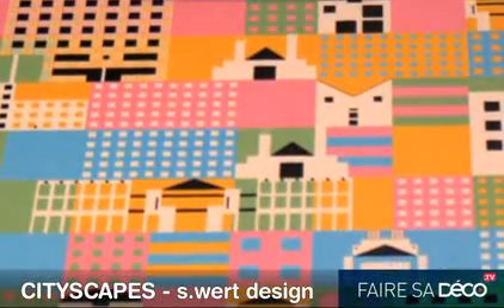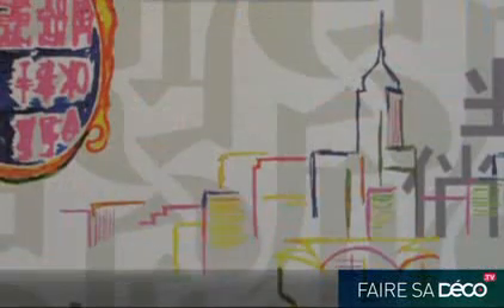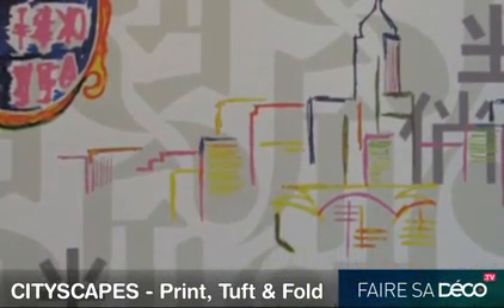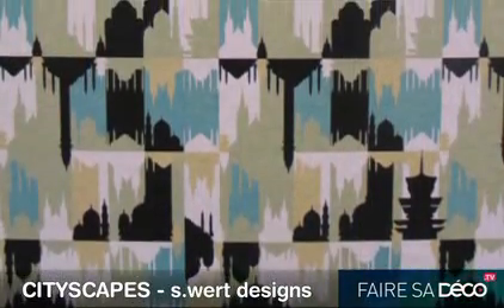You can bring Tokyo, New York, Paris, London — all into your living room. Check out some great wall coverings with the skyline of New York. Or you also have some examples taking in some of the mosques and churches from around the world.